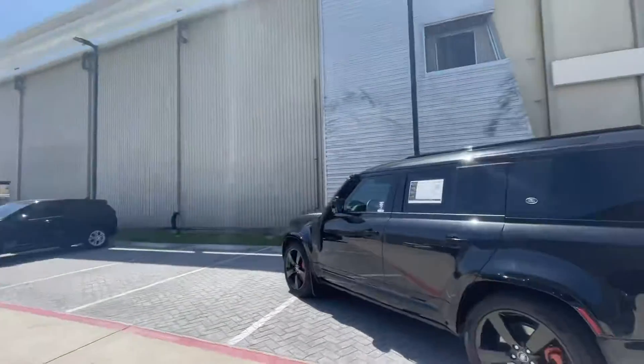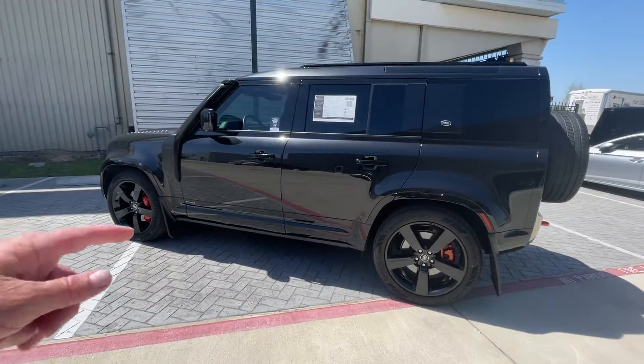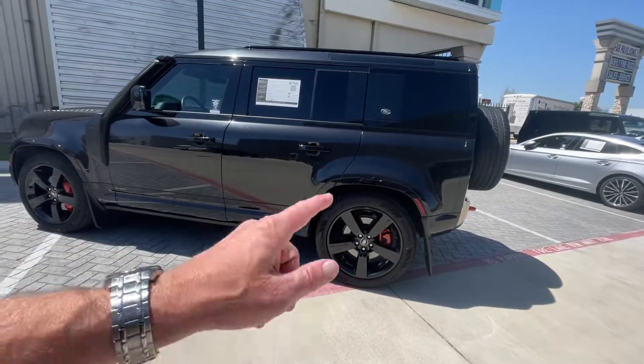Hey, it's Bronson at Jaguar Land Rover West Houston, and this is a treat — a 2020 Defender X in Santorini Black. It's got the wheels that are original wheels; the customer traded in for a V8, so those are V8 wheels, brand new tires.